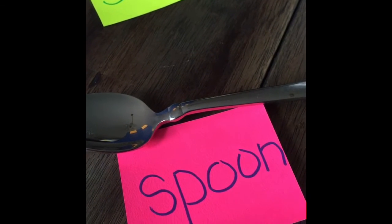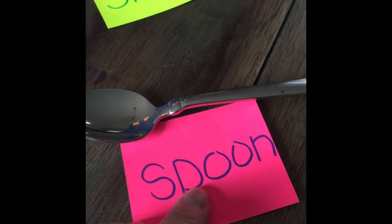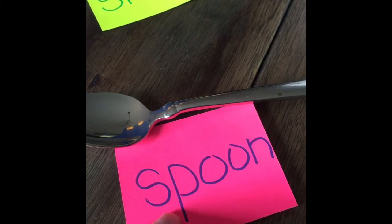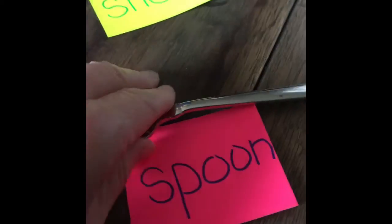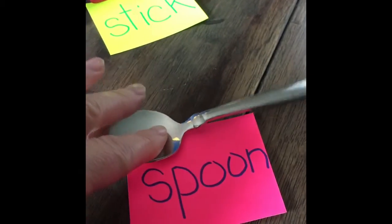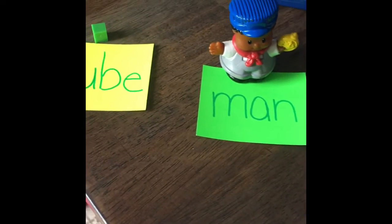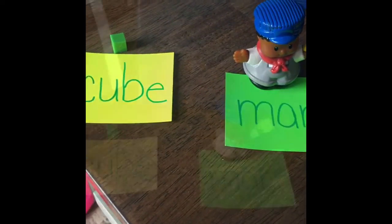And our last thing is a spoon — S-P-O-O-N. It's pretty heavy. So I want you to decide first, before we put them in the pan of water, if these things will sink or float.